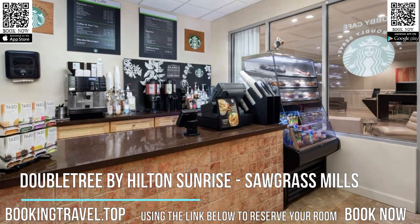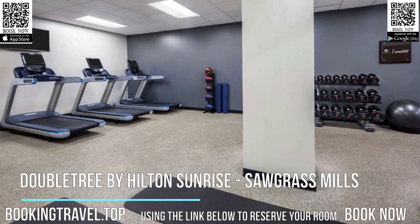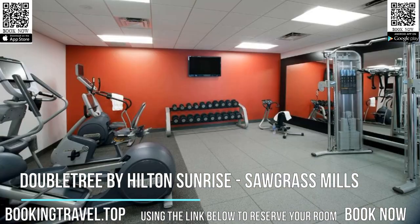Payton's Place Restaurant offers a breakfast buffet as well as casual American specialties for dinner. Cocktails in the lounge are also available.